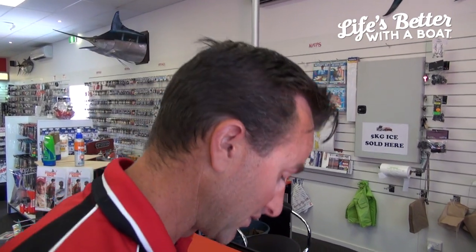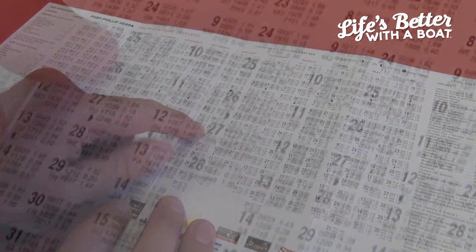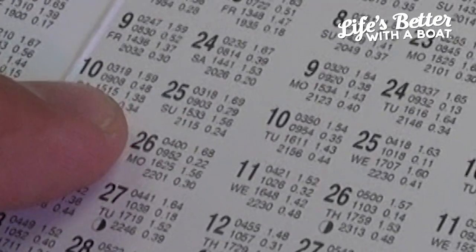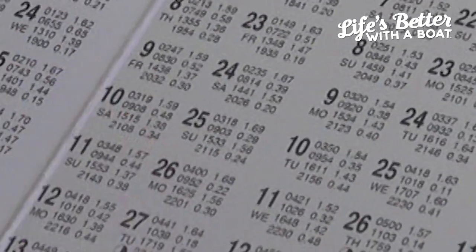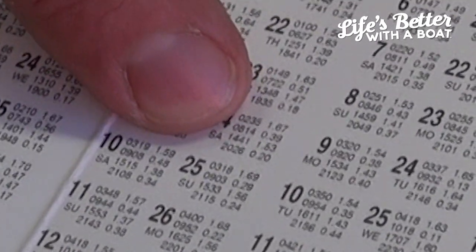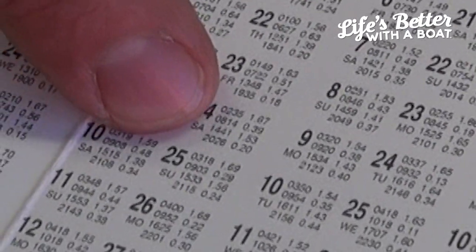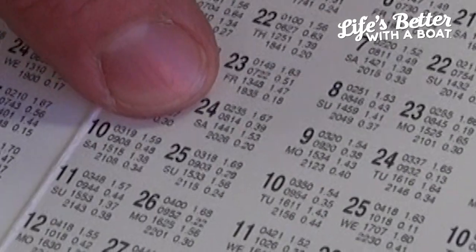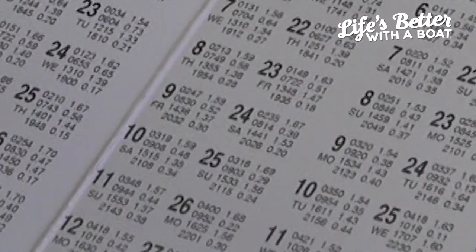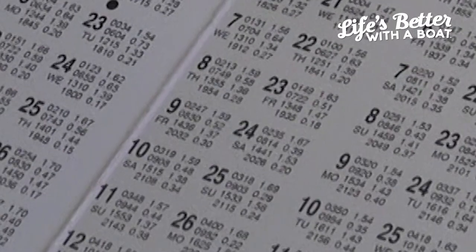When it comes to looking at the tides, they're in 24-hour time. So 319 here means 3:19. When we see 1515 here, that means 15:15 because it's in 24-hour time. If we look at this here, we've got 3:19 at 1.59. The next number below it is 0908 at 0.48. So at 3:19 we've got high tide, and at 9:08 in the morning we've got low tide because it's a smaller number. At 15:15 we've got a high tide in the afternoon.